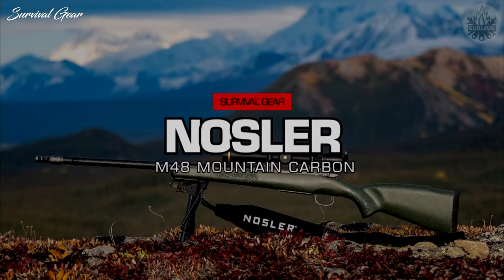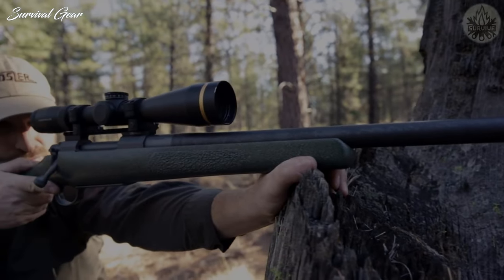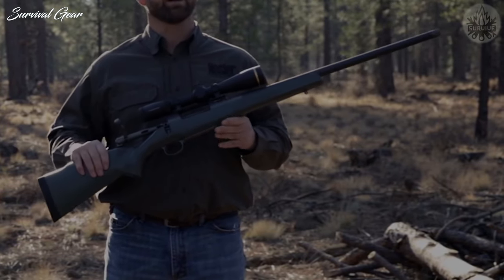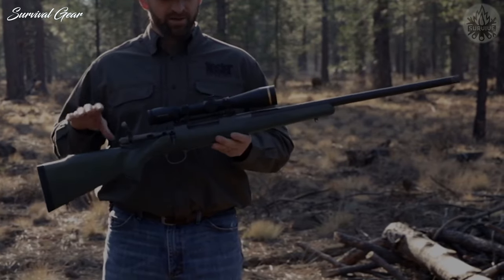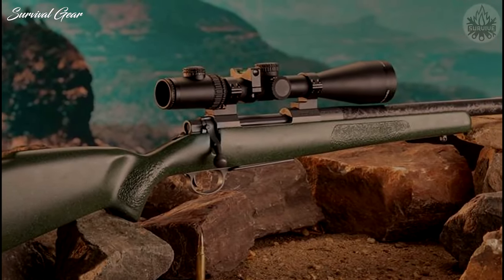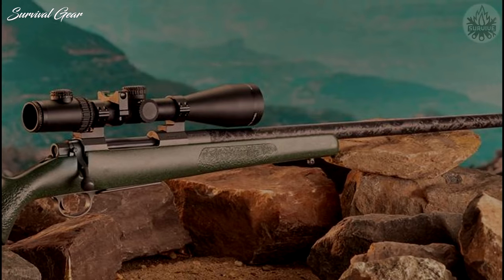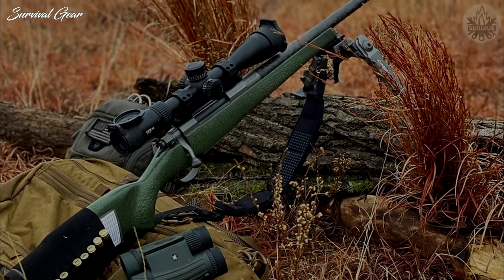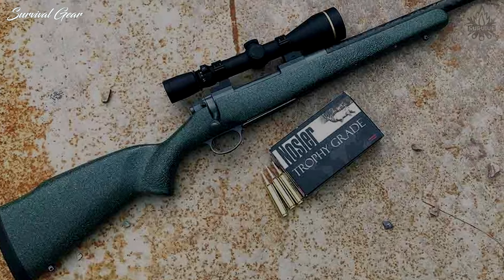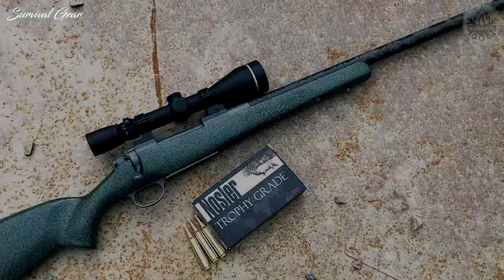Nosler Model 48 Mountain Carbon Rifle. Introduced in 2019 and crafted of premium lightweight components, the Nosler Model 48 Mountain Carbon Rifle offers supreme performance in a six-round platform. New chamberings include the 6.5 PRC and .280 Ackley Improved. These rifles are built around Nosler's Model 48 action and feature a 24-inch light Sendero contour, carbon-fiber-wrapped, cut-rifled barrel bedded into a carbon-fiber aramid-reinforced Mountain Hunter stock. Combined with a Timney trigger, the result is guaranteed sub-MOA accuracy with Nosler ammunition. The new M48s are available in shale gray stock in addition to the original granite green.